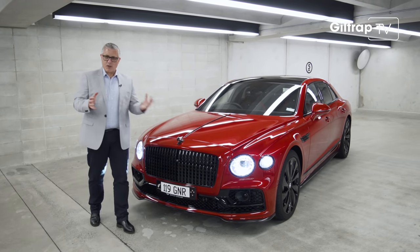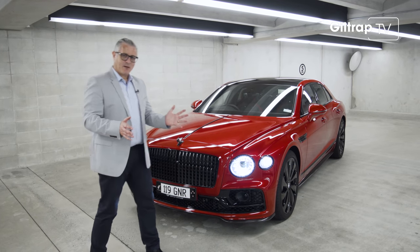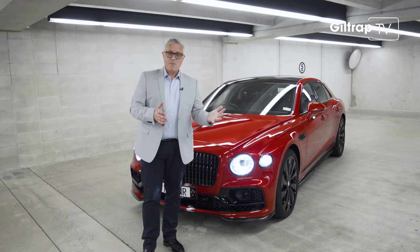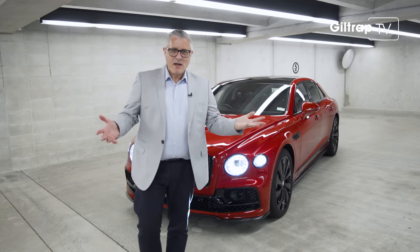If I had to sum it up, I'd turn to a royal analogy. If I had to pick a royal that's most like this car, it'd be Prince William — just the right level of pomp and ceremony, but also able to fly a rescue chopper and have a beer at the rugby.